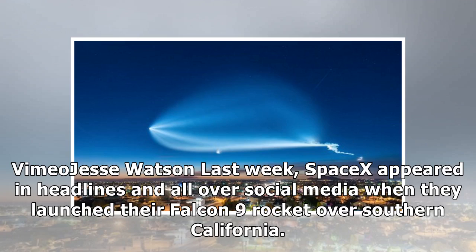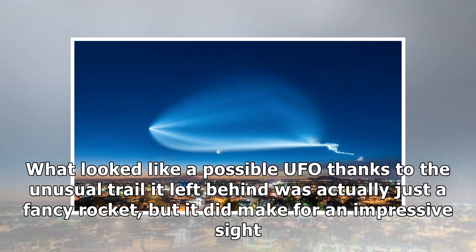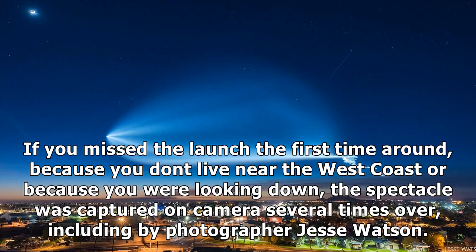Last week, SpaceX appeared in headlines and all over social media when they launched their Falcon 9 rocket over Southern California. What looked like a possible UFO, thanks to the unusual trail it left behind, was actually just a fancy rocket, but it did make for an impressive sight. If you missed the launch, the spectacle was captured on camera several times over, including by photographer Jesse Watson.